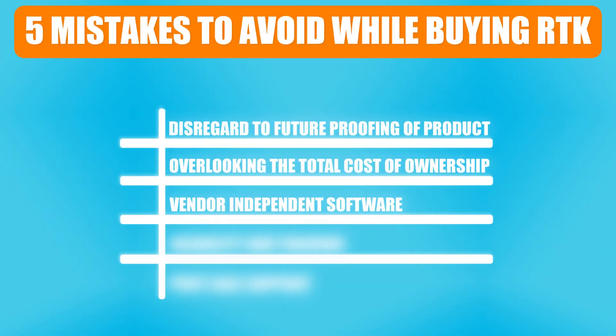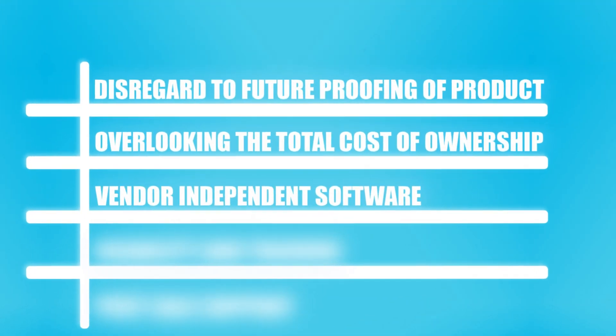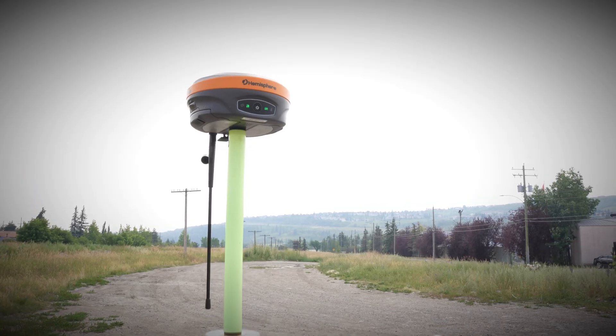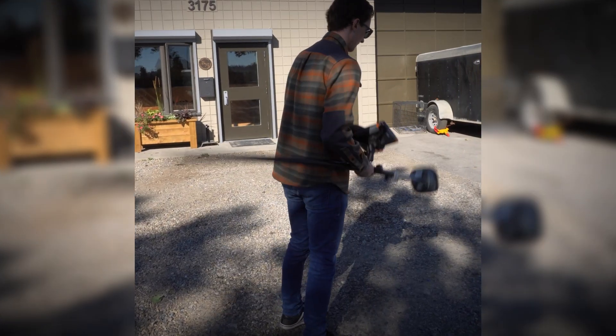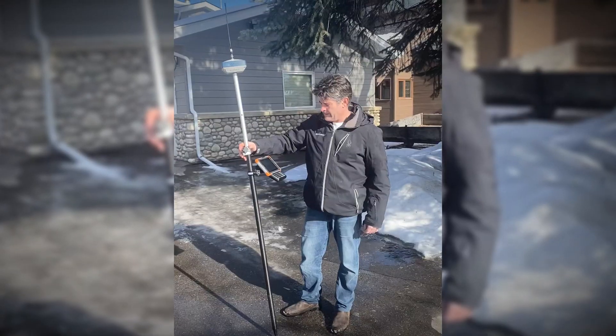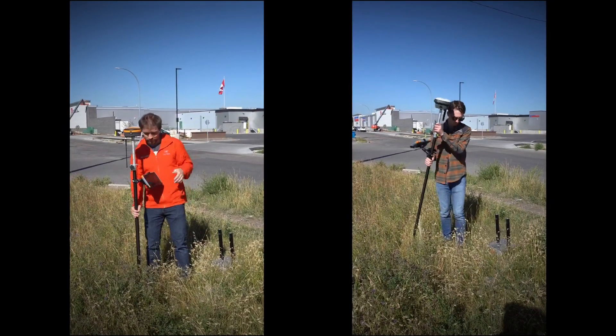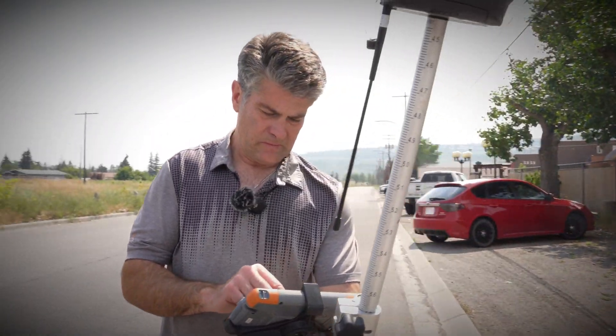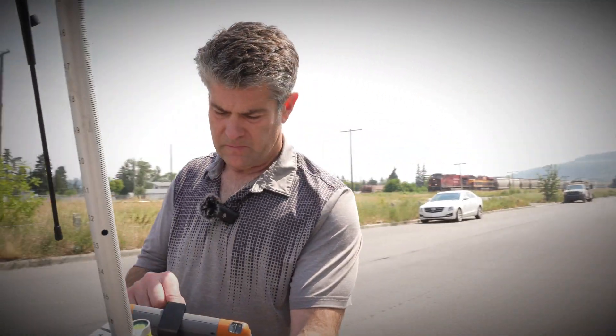Mistake number three: vendor-independent software on your data collection. The last thing you want to do is invest in an RTK system that prevents you from using other brands of equipment. You want a software package that's completely independent so you can jump between models and makes and use anything you want in the field. I would personally avoid any software that forces you into a certain ecosystem. That's a big no-no in my opinion.